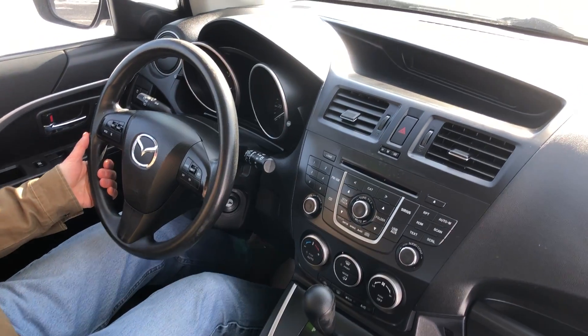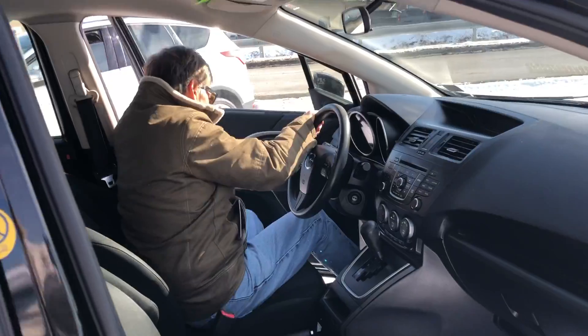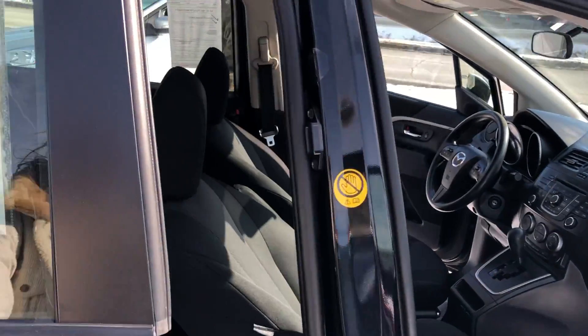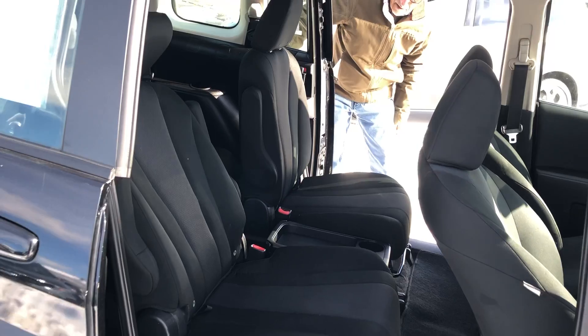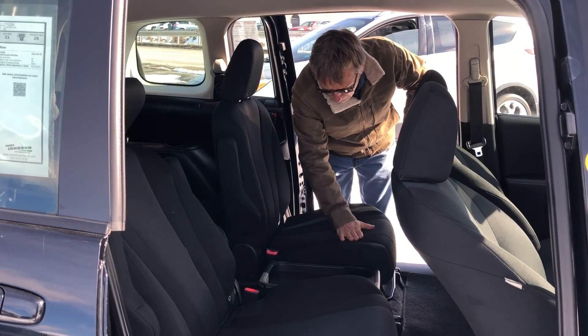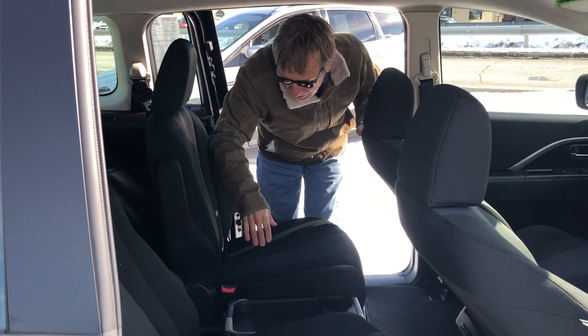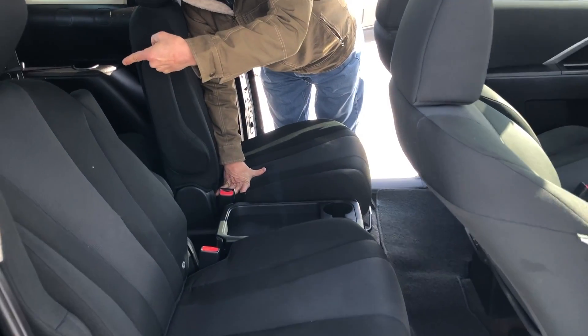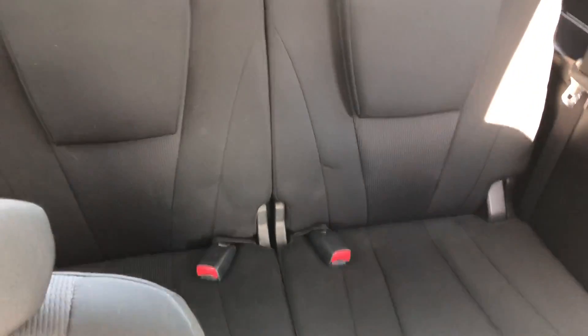Good headroom, really good headroom. Let me show you the center row seats. Pretty cool how this door slides — it gives you a lot of room. These center row buckets keep the kids from fighting each other. And back there there's a little seat, a little third seat. Lots of options with this little Mazda.